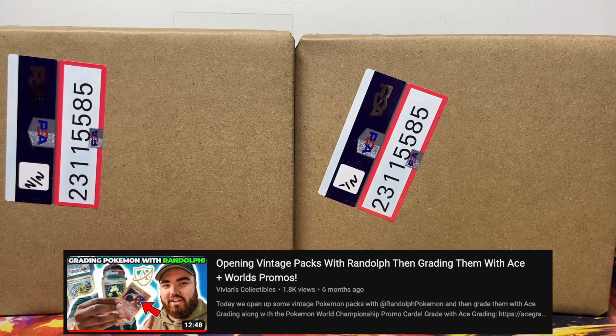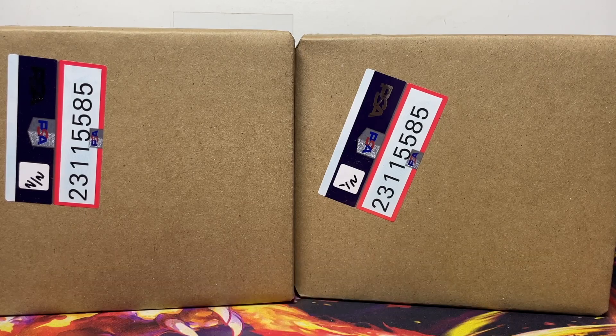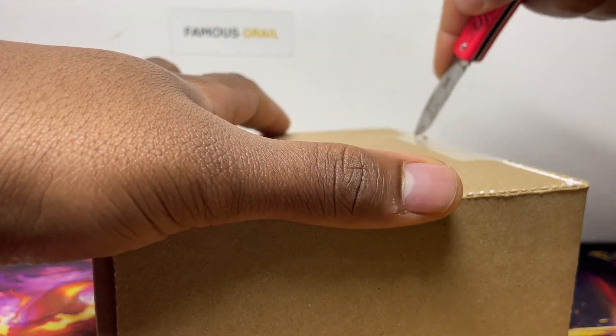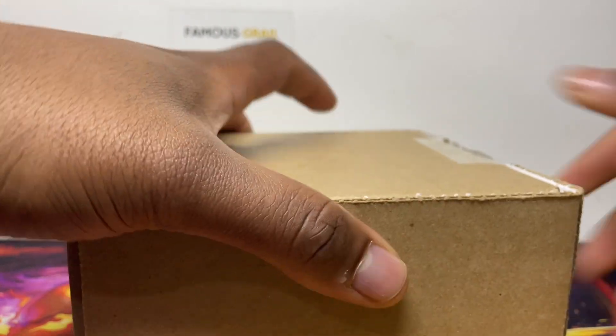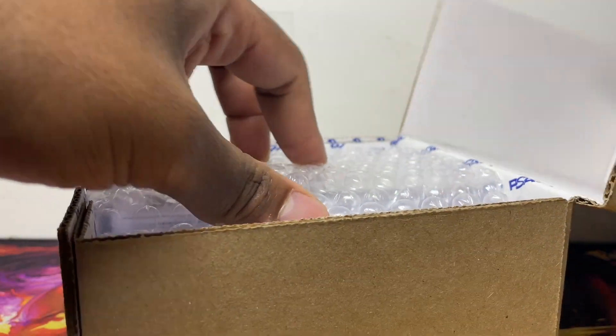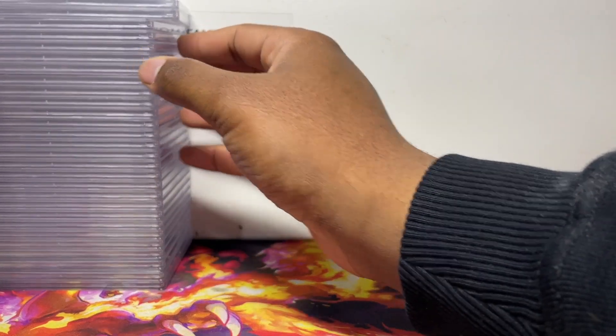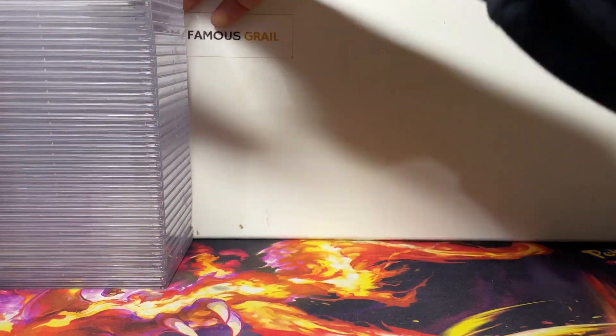We do have one with Ace, so check out Ace's video — I sent the English and Japanese in that one as well as some cards for Randolph that he opened at the event for me to submit. This is submission number one so we'll do it in order of how they labeled it. I always send a little bit of extra bits in these submissions, so let's see what we got.